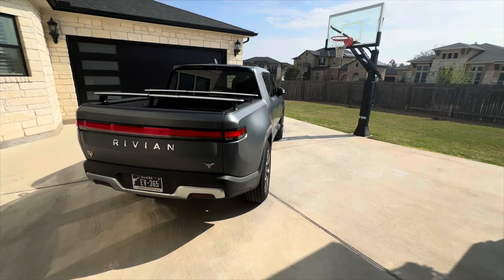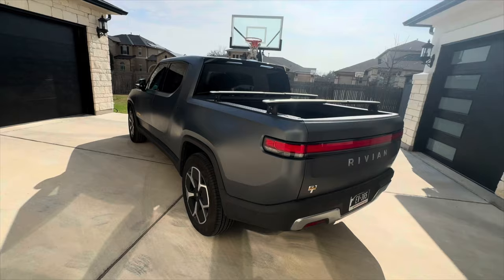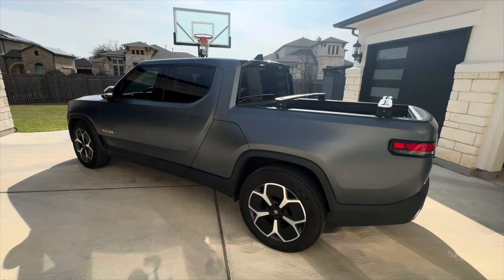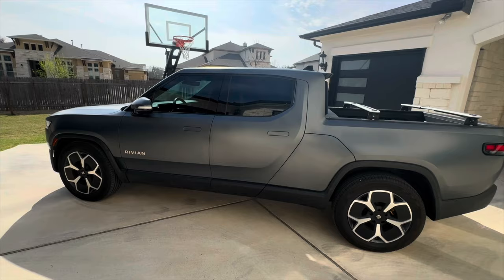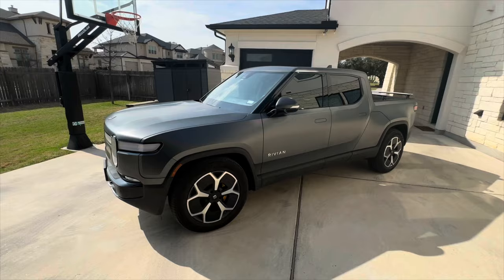We got this Rivian in El Cap Granite, but we got it wrapped with the Expel Stealth Wrap. Rivian does have a partnership with Expel, so we were able to do that for $4,500, which is still quite a bit, but much cheaper than what it would be if you just walked into a Stealth Wrap place. I'm not sure if they're still offering it, but I'm pretty sure they are. On their website when you order the car, they do give you the option to wrap the front.